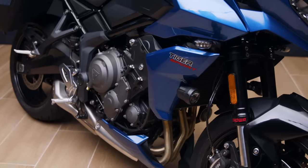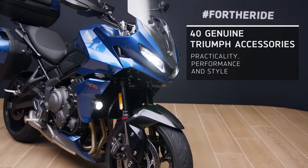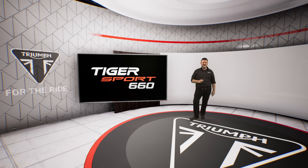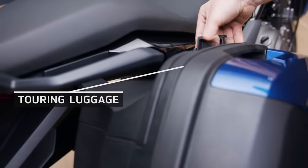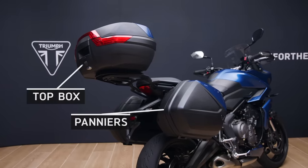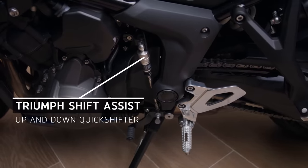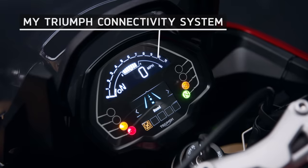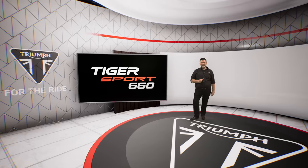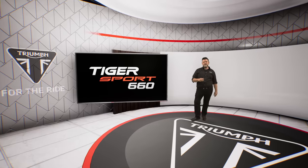Being a Triumph, of course, we've got lots of new accessories available so you can add more practicality and performance, plus more of your own personal style. These include the comprehensive touring luggage range — including the option of colour-match panniers, top box — an up-and-down quickshifter, the My Triumph connectivity system which gives you turn-by-turn navigation and phone and music control, and heated grips, just to name a few.